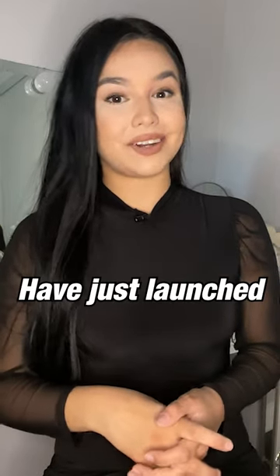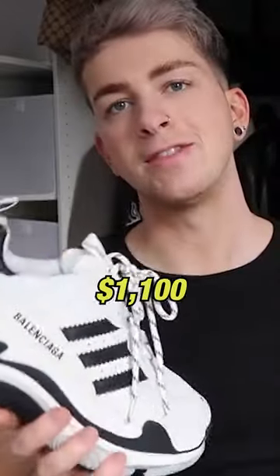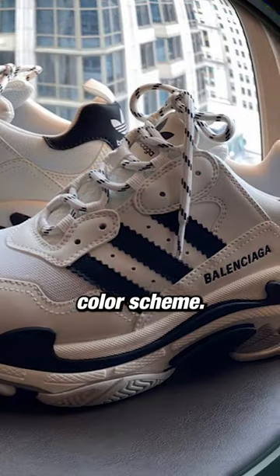Adidas and Balenciaga have just launched their first ever sneaker together, and here's everything you need to know about it. Priced at $1,100, the all-new Adidas x Balenciaga SSS comes decked up with a noise-free white, black, and gray color scheme.